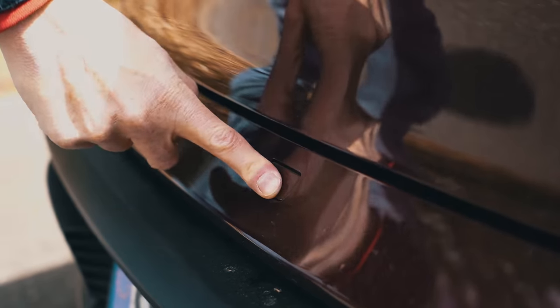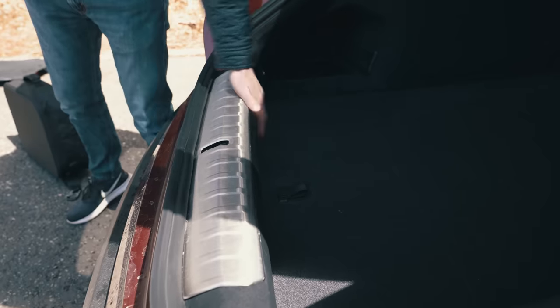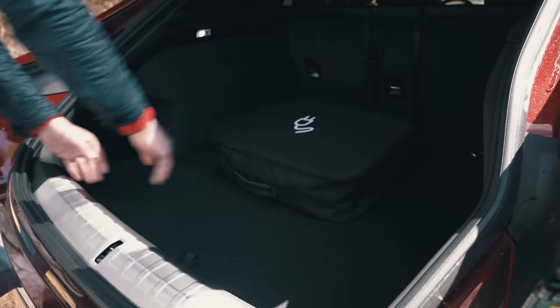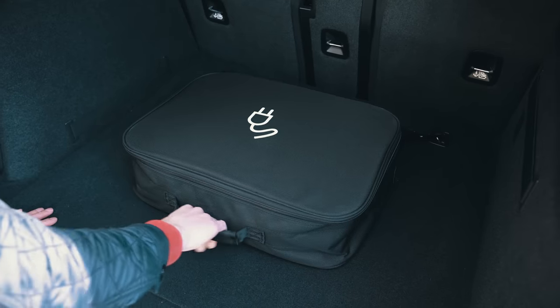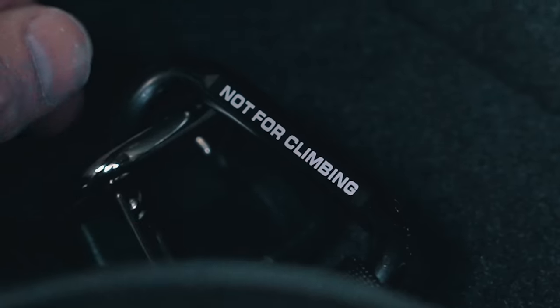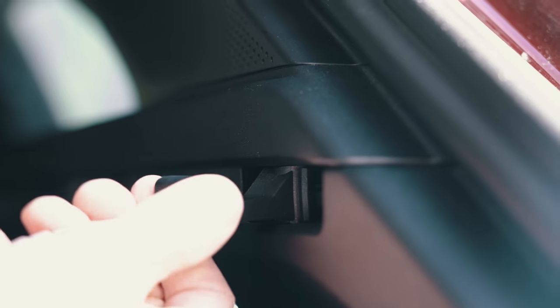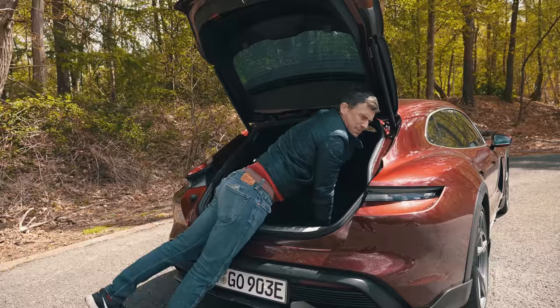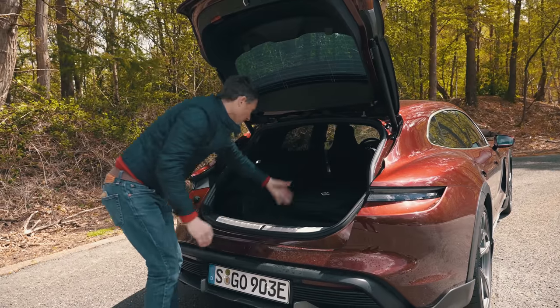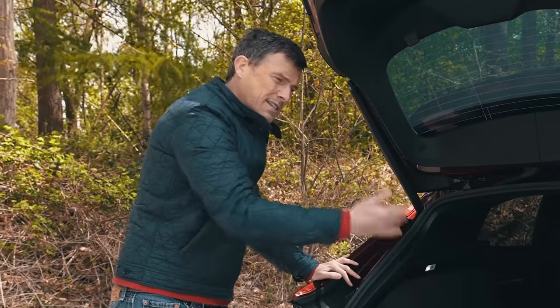This is where the estate body style really pays dividends — instead of the Taycan's normal small saloon boot opening, you get a big wide opening with a lift-back tailgate. There is a bit of a load lip to lift stuff over, which is annoying with heavy cables. Boot capacity is 446 litres. There are tie-down points, storage cubbies, a 12-volt socket, and hooks to hang things off. You can also fold down the rear seats to carry longer items. One warning: the optional upgraded sound system's subwoofer sits under the boot floor and reduces capacity by about 40 litres.